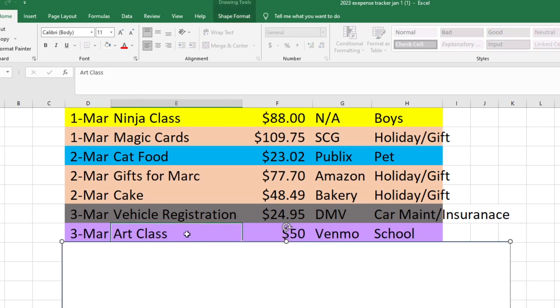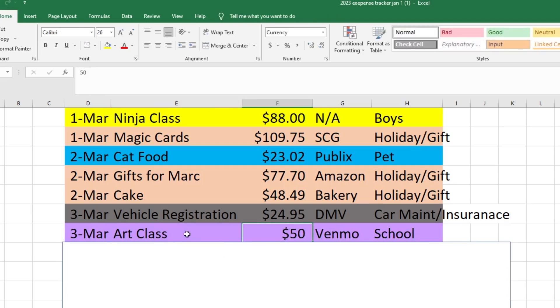Also on the 3rd, I paid for art class for my oldest son Logan. That's $50 and I just Venmo the teacher who does it. It's done through his school so I take it out of the school fund.